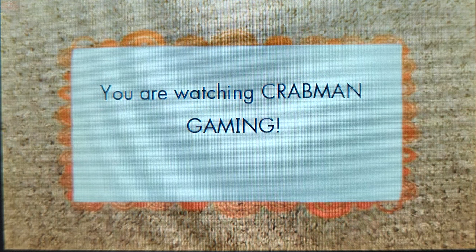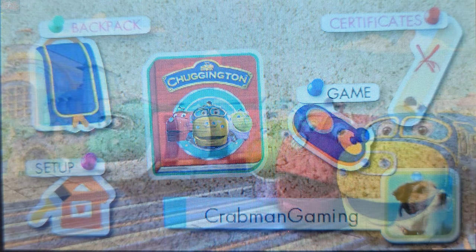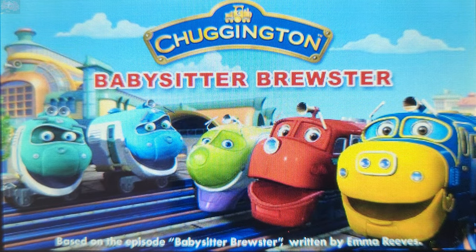Hello! Chuggington! Babysitter Brewster!